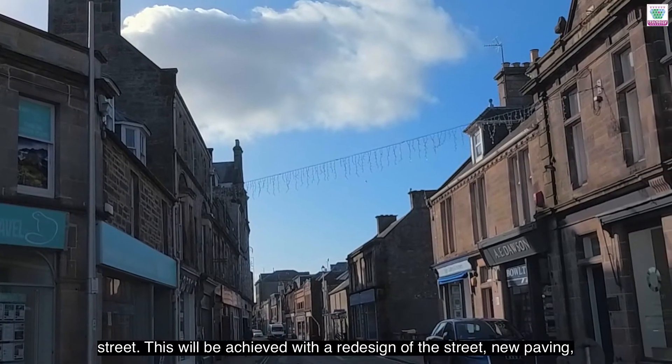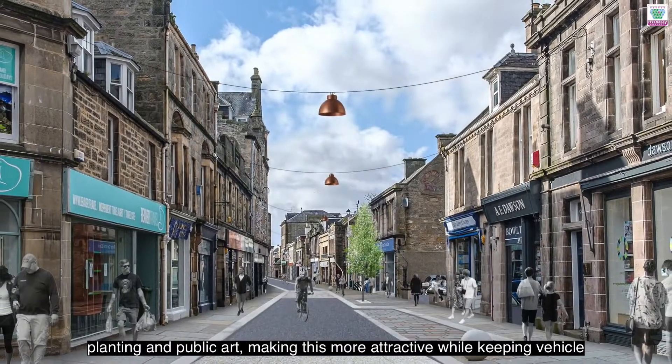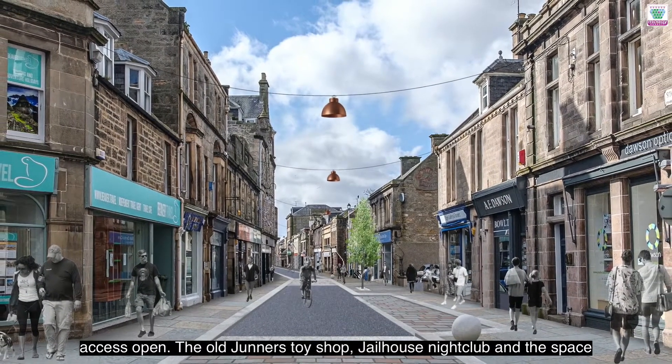This will be achieved with a redesign of the street, new paving, planting and public art, making this more attractive while keeping vehicle access open.